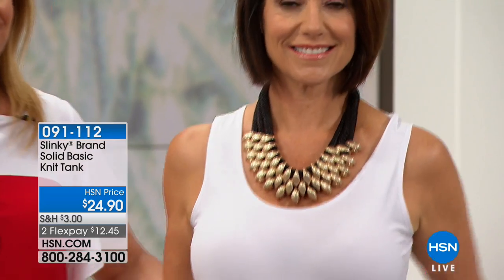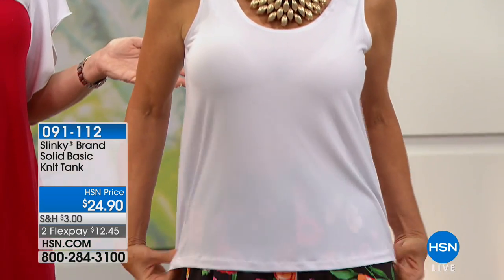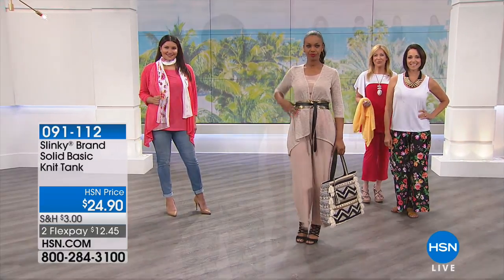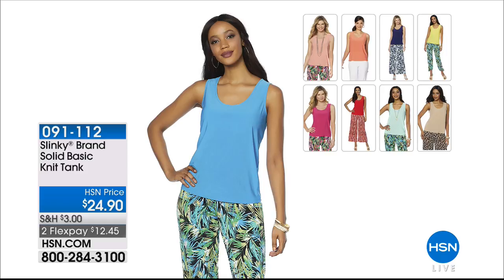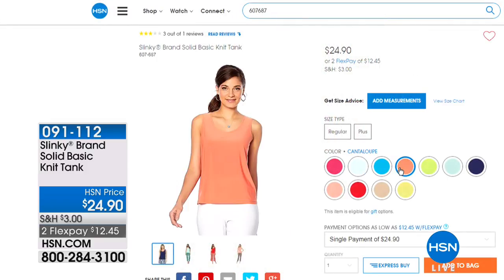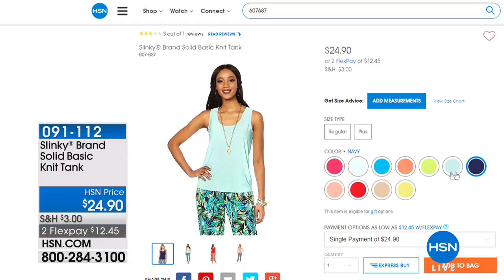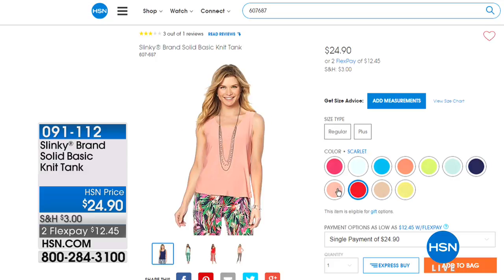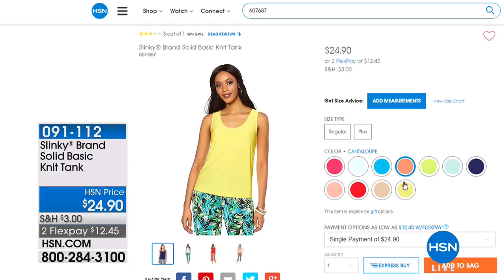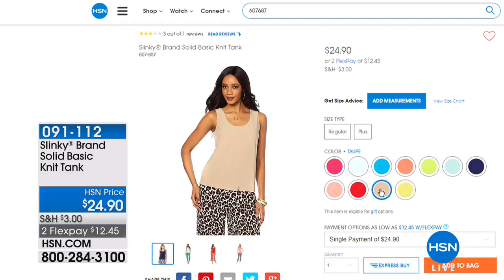The texture looks like you'd spend hundreds on this duster, and it adds softness to your look. Also featured: a basic knit tank that comes in solid black and white as well as fun bright colors — turquoise, cantaloupe, lime, mint, navy, peach, scarlet, yellow, and taupe. It's a modest scoop neck, sleeveless but bra friendly with a nice wider strap. Priced at $24.90. It coordinates perfectly with all Slinky Brand prints and patterns.